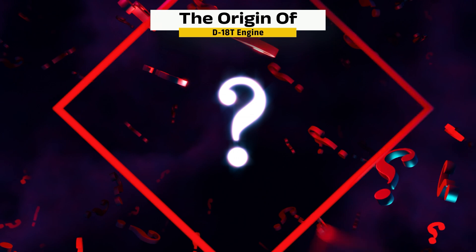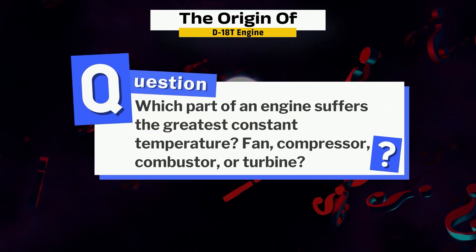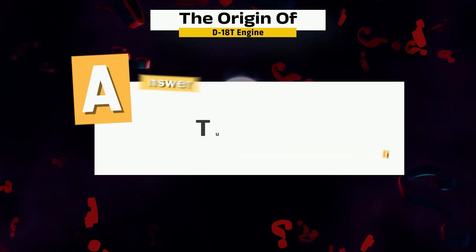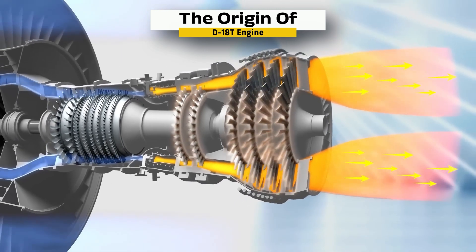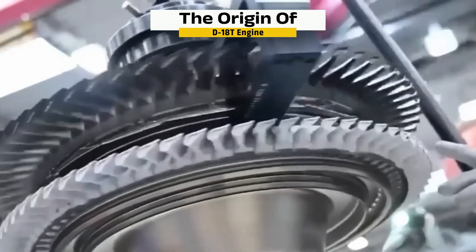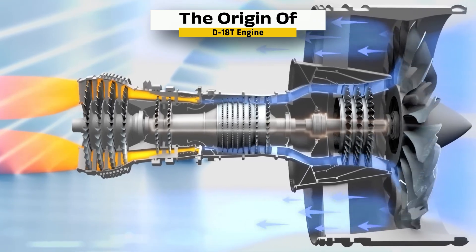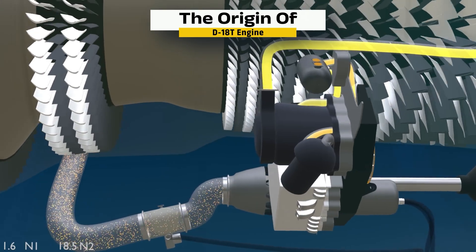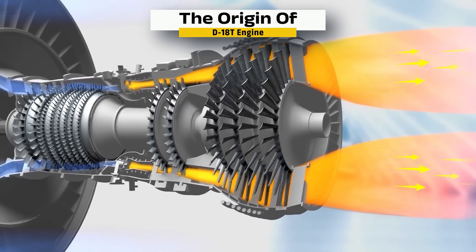Remember the question we asked earlier — which part of a jet engine faces the highest constant temperature: fan, compressor, combustor, or turbine? The real answer is the turbine. This part of the engine takes the most heat, with gases entering at temperatures hotter than the metal underneath can withstand. That's why turbine blades are coated with special ceramic layers to protect them from melting. In fact, the entire engine is designed around shielding these blades from extreme heat — from cooling air channels to smart materials and advanced coatings, every part plays a role.